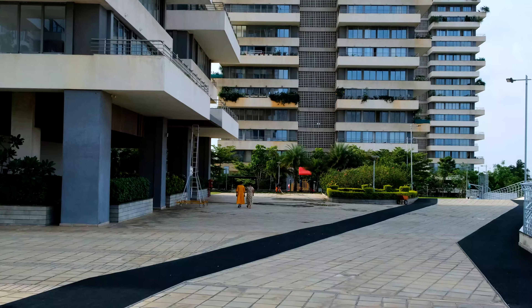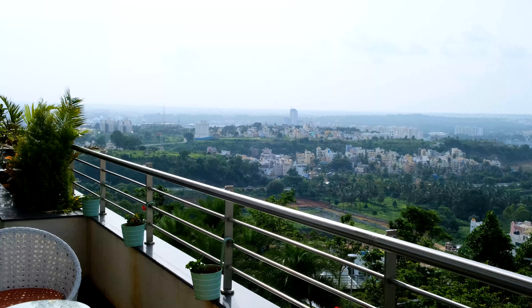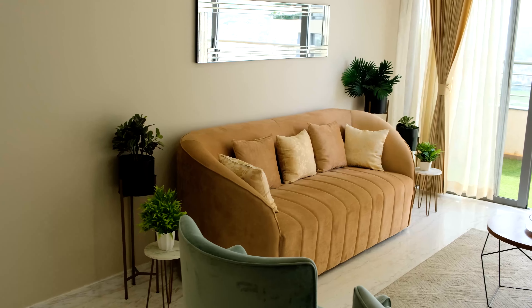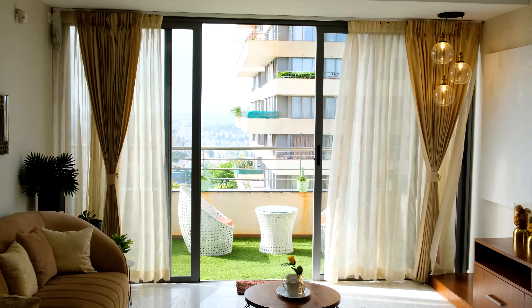Wake up to the tunes of chirping birds, to the scenic view of bliss, and fall in love with every moment at your dream home. Experience serenity at the paradise on earth — The Prominent.